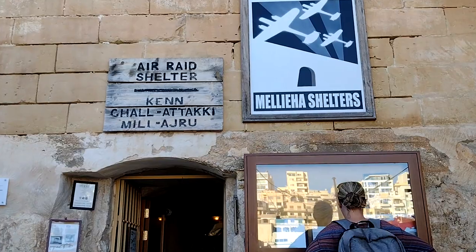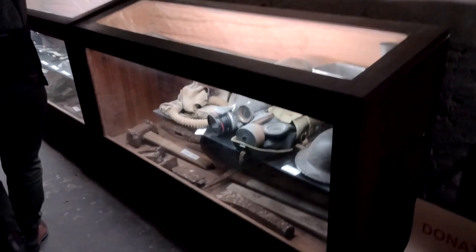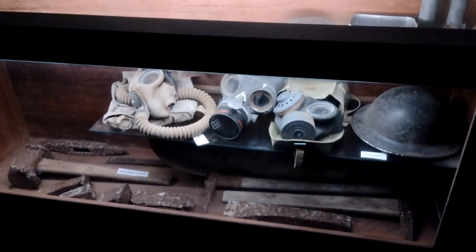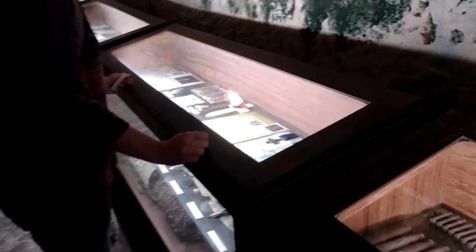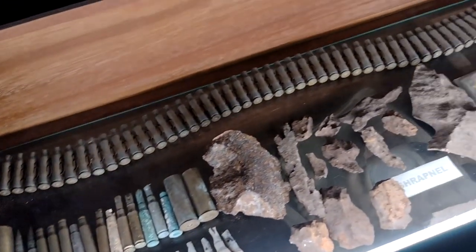Air Raid Shelter! So we've just entered — this is actually the largest air raid shelter in Malta, the largest bomb shelter. It's 500 meters long. There's some ammunition and some bits and bobs.